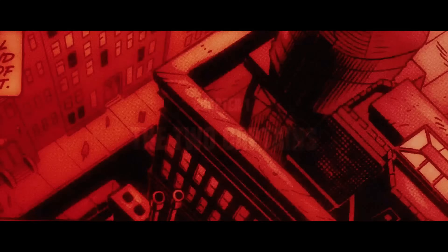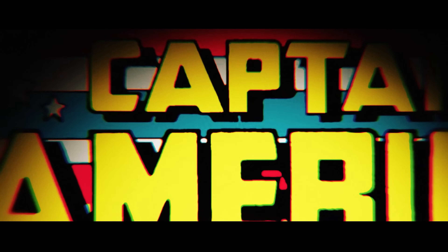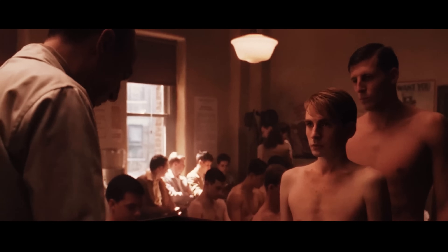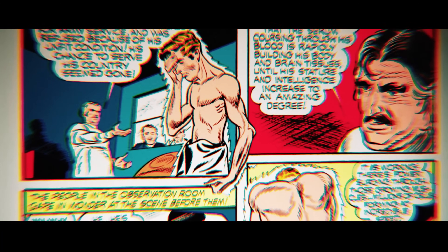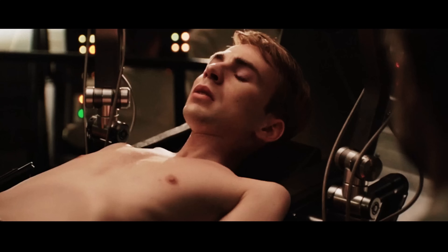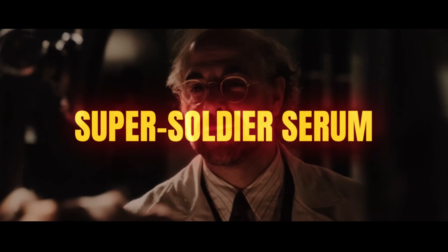Let's jump back to 1941, a time when the world was at war and the comic book scene was bursting with creativity. Enter Steve Rogers — a skinny, sickly kid with more patriotism than muscle mass, so scrawny that the army basically laughed at him during the physical exam. But Steve's got heart, and when you have heart in a comic book universe, things tend to go your way. He volunteers for Project Rebirth, a secret program led by Dr. Abraham Erskine, who's cooking up the legendary Super Soldier Serum.